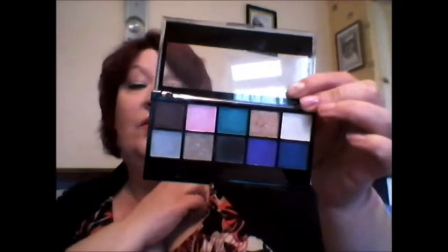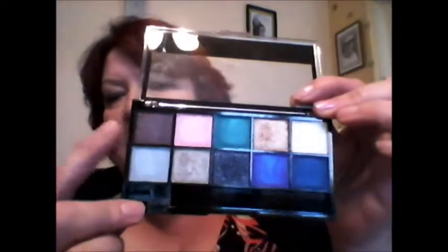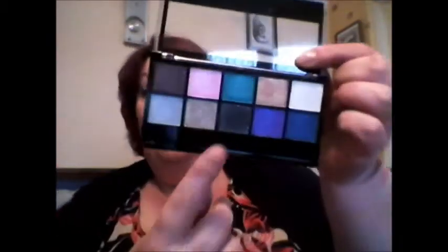They've got lovely, gorgeous pigmentation. There are some really glittery ones — you can see the black one sparkling like mad. This brown one has quite a lot of sparkle to it, but this black is absolutely gorgeous. Really nice wet for an eyeliner.